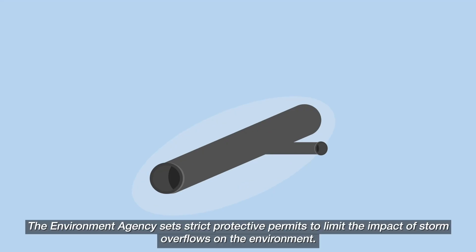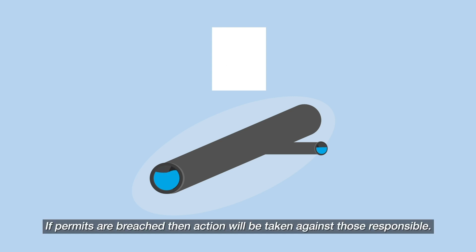The Environment Agency sets strict protective permits to limit the impact of storm overflows on the environment. If permits are breached, then action will be taken against those responsible.